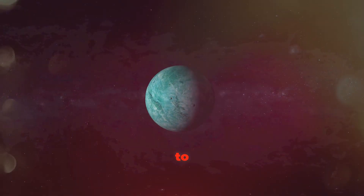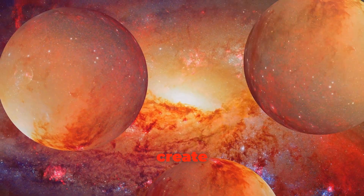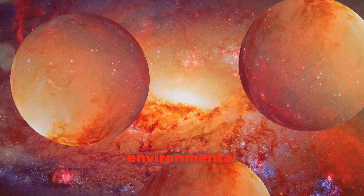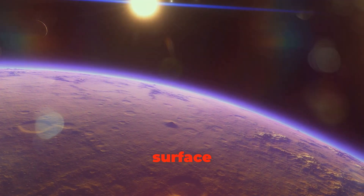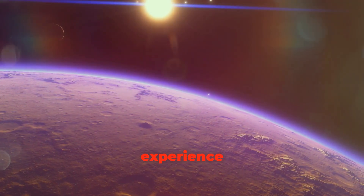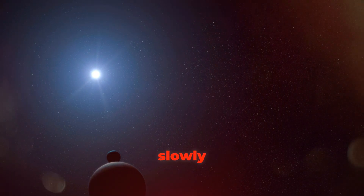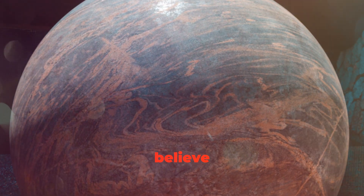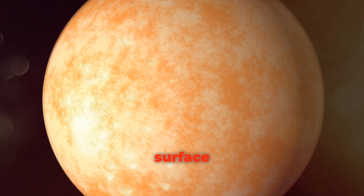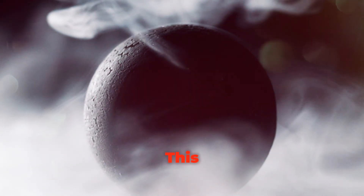Imagine looking up at the sky and seeing not one but three suns — that would create a spectacular view and unique environmental conditions from TRAPPIST-1d's surface! It orbits a red dwarf star, much smaller and cooler than our sun but known for its longevity, burning fuel slowly over billions of years. Scientists believe TRAPPIST-1d might have a surface temperature that could support liquid water, a key ingredient for life.